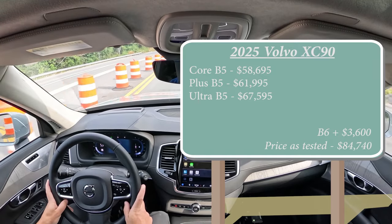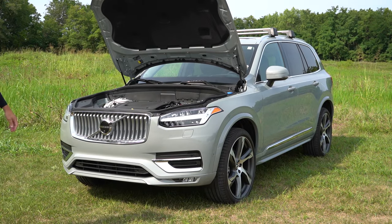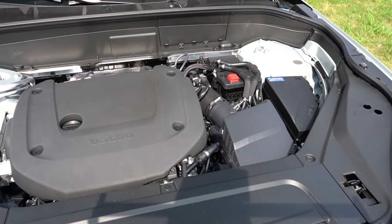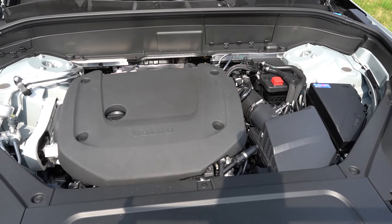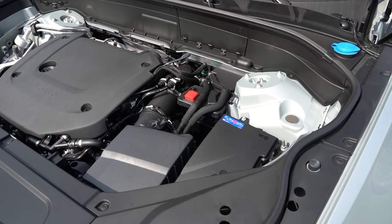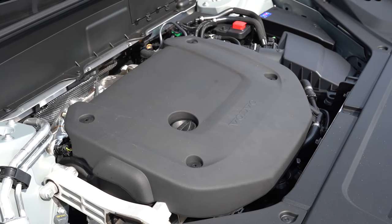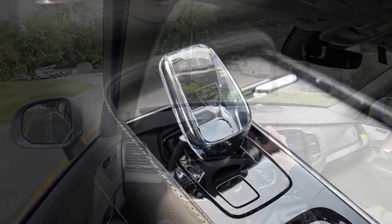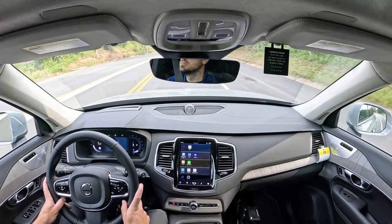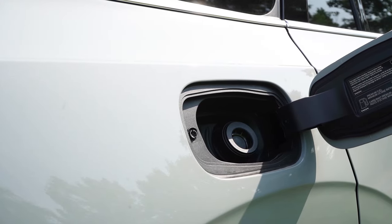There are two engine configurations for the 2025 XC90. The B5 trims are powered by a 2.0-liter turbocharged four-cylinder with a mild hybrid system, putting out 247 horsepower at 5,500 RPM and 258 lb-ft of torque at 1,500 RPM. Power is sent to all four wheels through an eight-speed automatic. Zero to 60 comes in at approximately 7.3 seconds, with fuel economy of 22 city and 28 highway on premium unleaded.